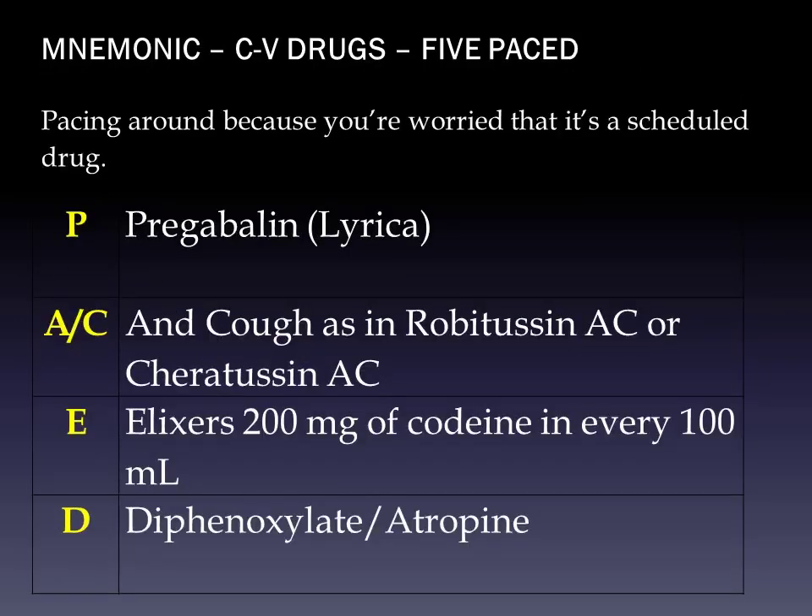Our final group of mnemonics is C5 drugs — '5 PACE D.' You're pacing around because you're worried it's a scheduled drug. P is pregabalin (brand Lyrica). AC is 'and cough,' as in Robitussin AC or Cheratussin AC, which also means 'and codeine.' E is for elixirs with 200 milligrams of codeine per 100 mLs. And D is diphenoxylate with atropine (brand Lomotil), which causes low motility for severe diarrhea that isn't of infectious origin.